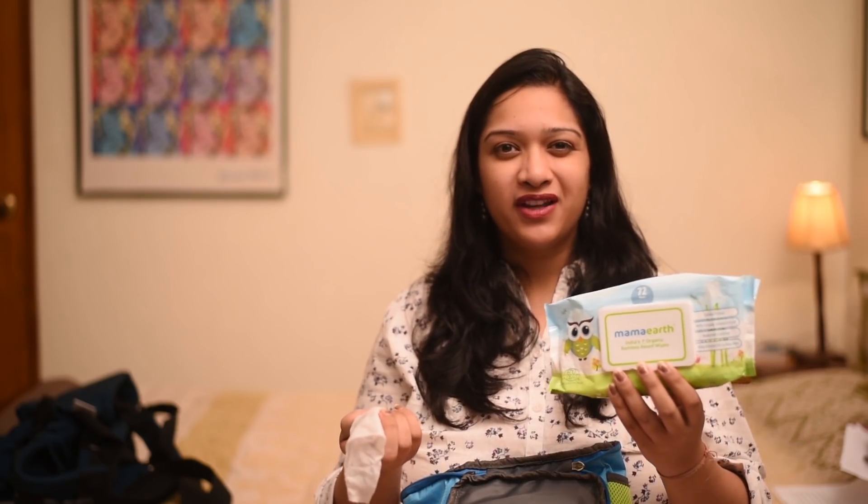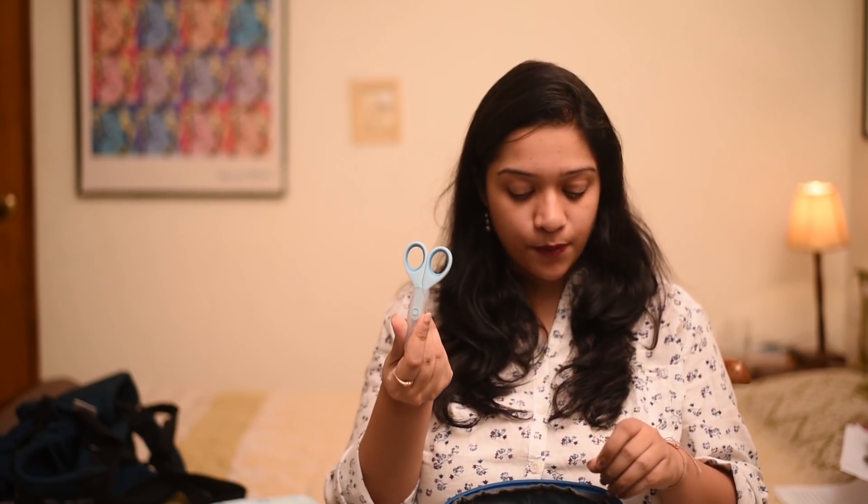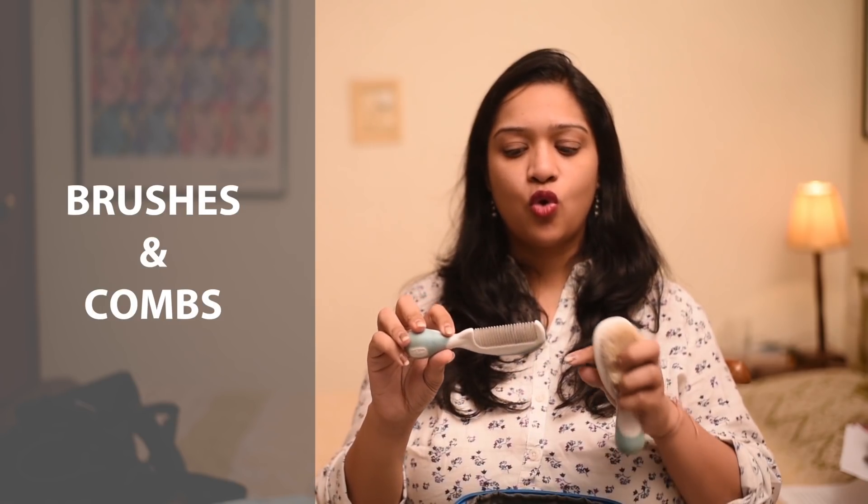We all know you can generally get wipes anywhere. I prefer Mama Earth because they're bamboo-based and make sure there's no allergy, since baby skin is so soft and you'll be wiping it time and again. I'm also carrying nail clippers for my baby because sometimes nails get chipped or you get hurt, so it's easy to have them on hand. I also have my baby's brushes — this soft one I used when he was very small for his scalp, and now I use this comb.